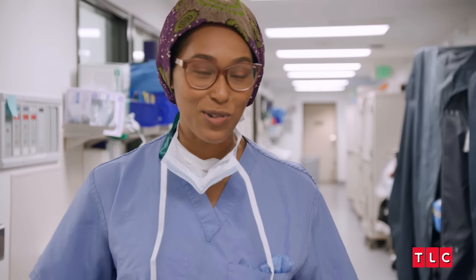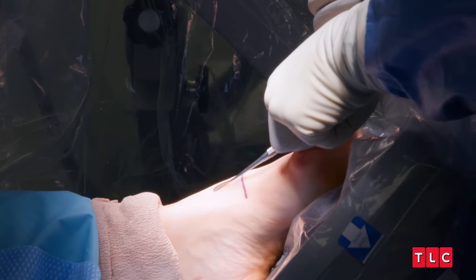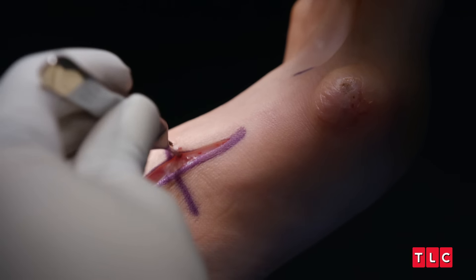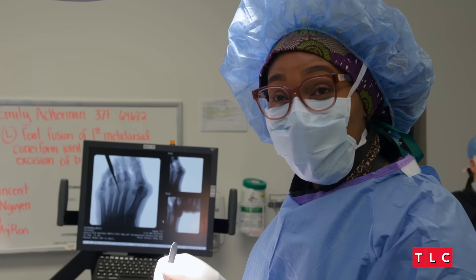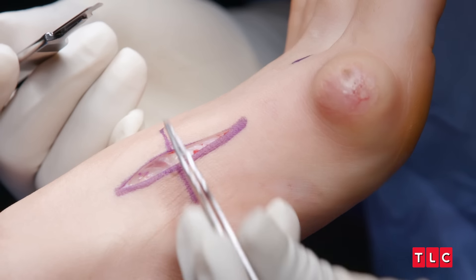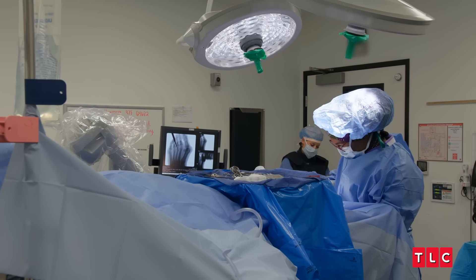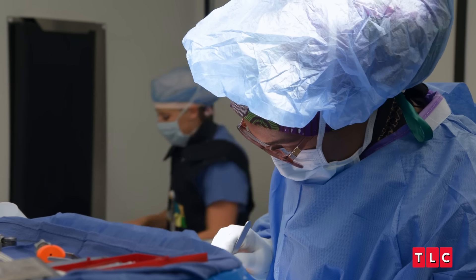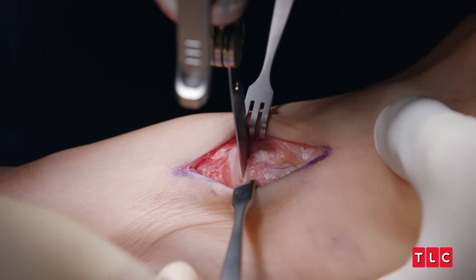I have unicorn socks on today, and my unicorn socks say I will cut you in a nice way — a pretty unicorn way. Left side is the correct side. Incision. I'm making my incision where the first metatarsal cuneiform joint is. That's where the deformity of the bunion starts from, so it's more back than the bump. It's focusing on where the deformity lies, because if you don't fix that, the bunion will likely return.